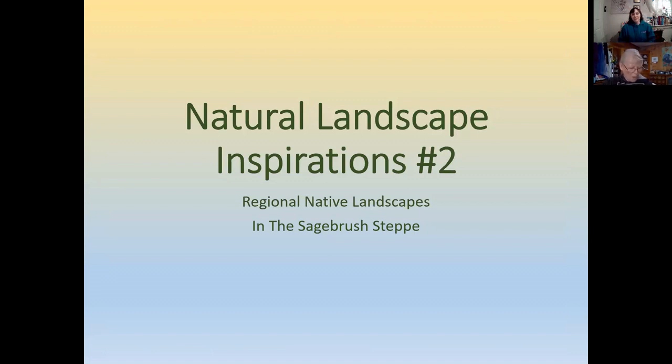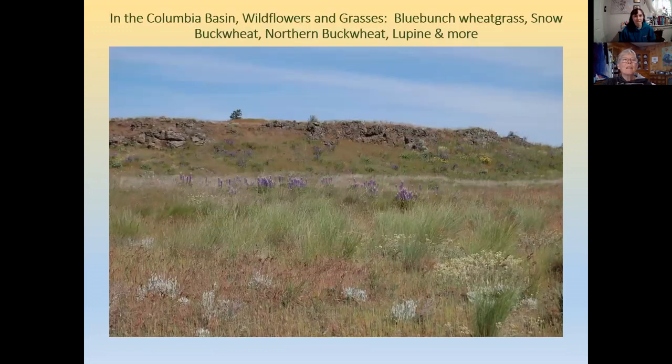Here are some xeric plants from the sagebrush steppe. Grassy areas feature many species of wildflowers — among them lupins and several species of wild buckwheat. Here at Fishtrap we see blue bunch wheatgrass, snow buckwheat, northern buckwheat, and lupin among many wildflower species.